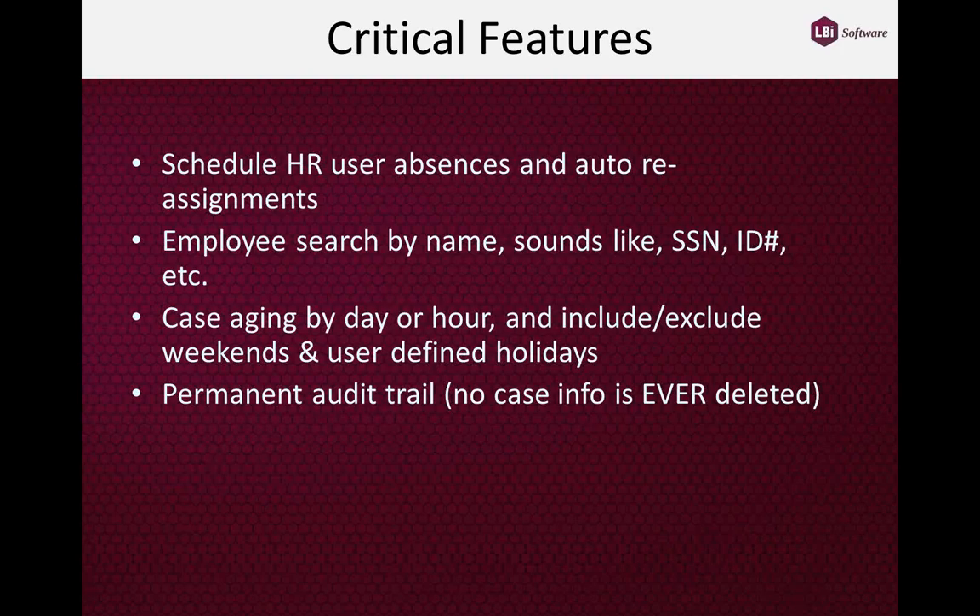We also provide an easy ability to find an employee when HR gets a call and needs to access a particular employee's records. HR users can search by name, sounds-alike (because many names are difficult to spell), social security number, ID number, and other methods as well.